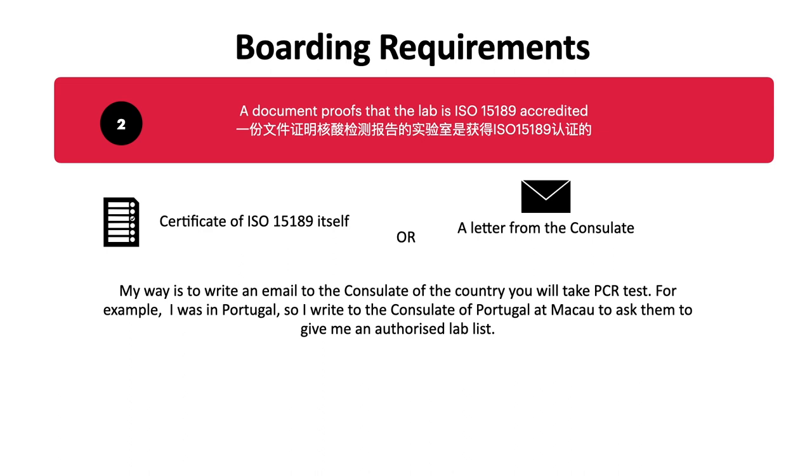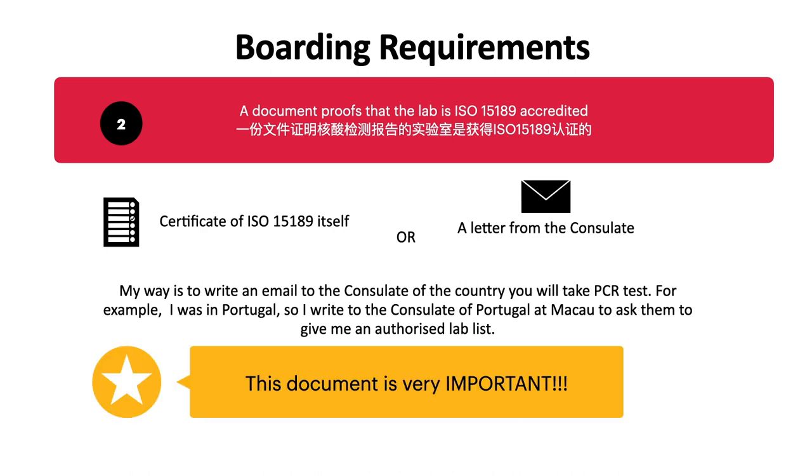Please pay close attention: this document is very important. You won't be allowed to board without it.